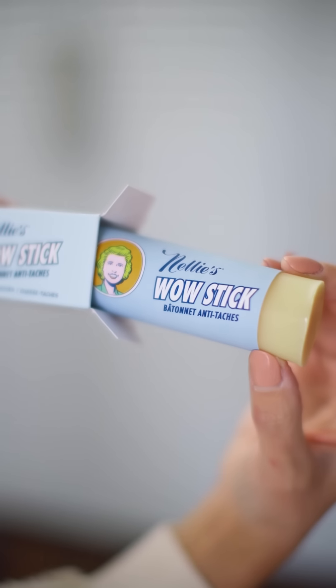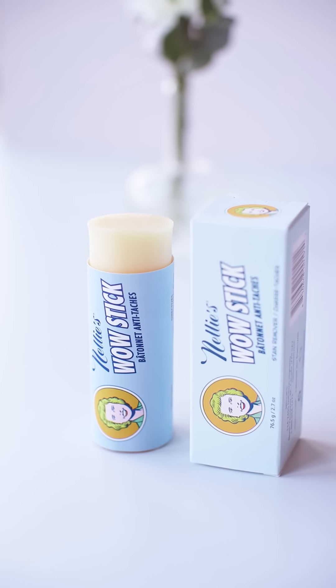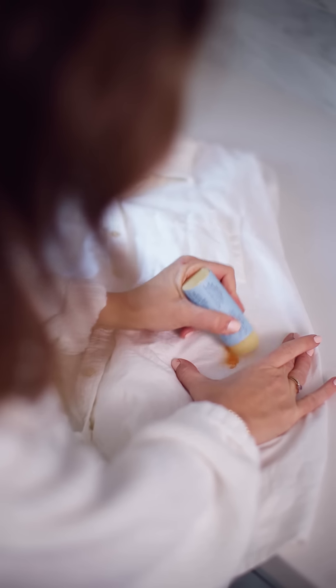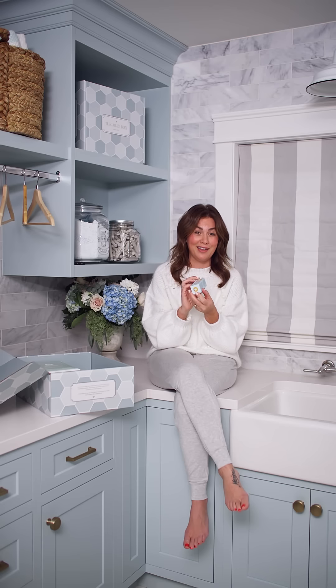The next item is the Nellie's Wow Stick, valued at $11. It is Leaping Bunny certified, so totally vegan and all-natural. This is how we're getting stains out in 2022. When you have a stain — whether it be red wine, chocolate, blood, turmeric, pasta sauce — you get the fabric a little bit wet, use your Wow Stick, give it a scrub, throw it in the laundry, and when you take your garment out, no stain. We tested it today with hot sauce and it worked. When you're done with it: compostable, recyclable, biodegradable, no packaging. Valued at $11.